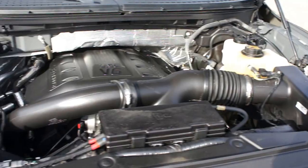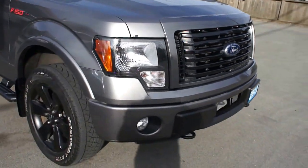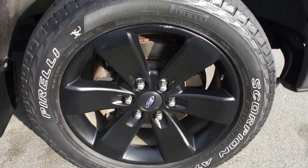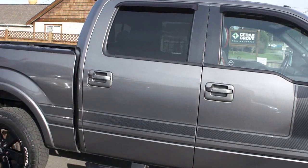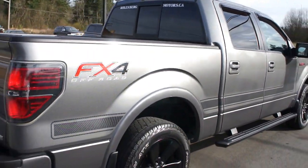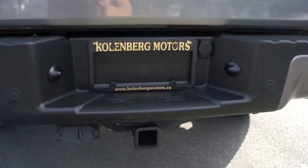It has fog lamps in the front bumper, factory black alloy wheels with Pirelli tires, tinted privacy glass in the rear, and the paint is a nice gunmetal metallic grey. It also has the trailer tow package.